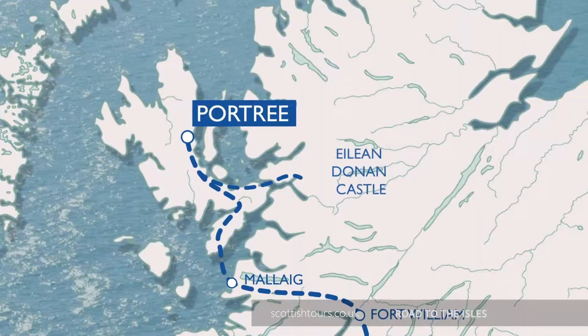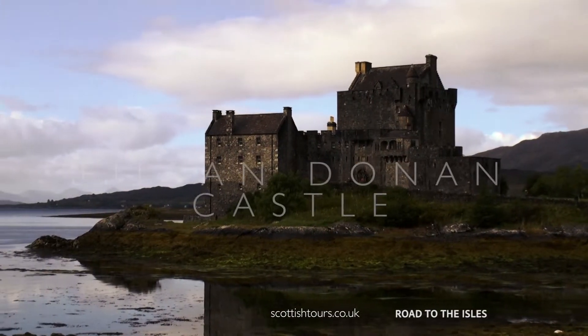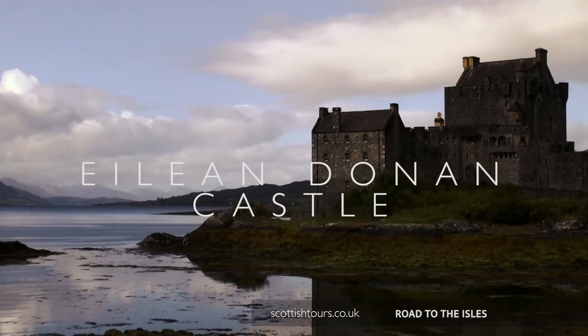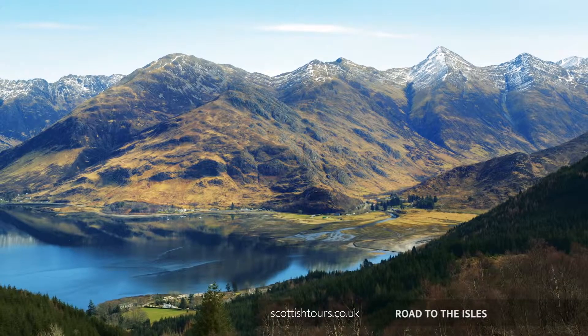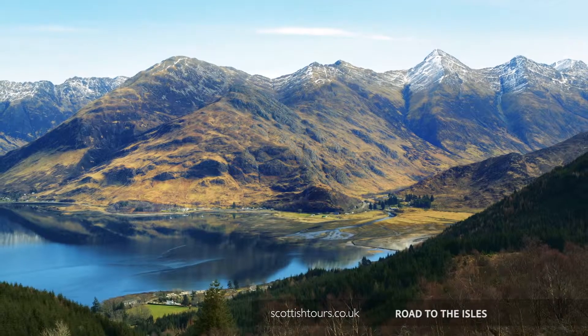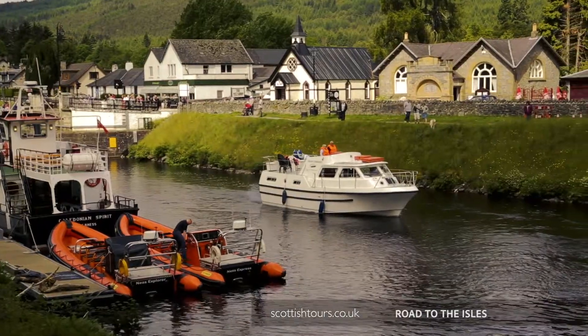On day four, we return to the mainland and make a stop at picturesque Eilean Donan Castle. Later, we have a relaxing drive through Glenshiel, where we'll see the Five Sisters of Kintail mountain range. Our overnight stay will be in the attractive village of Fort Augustus.